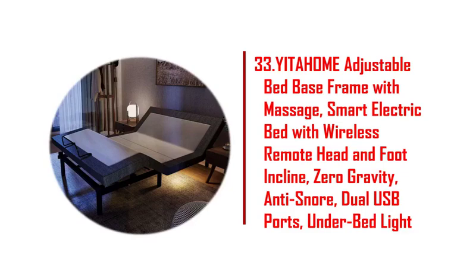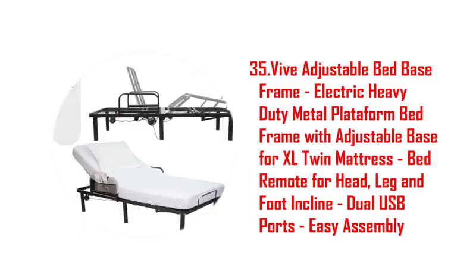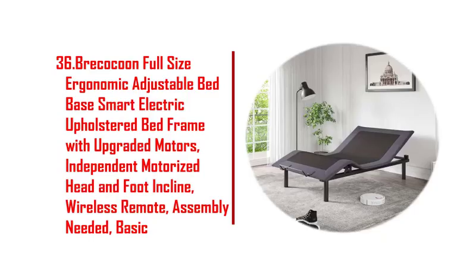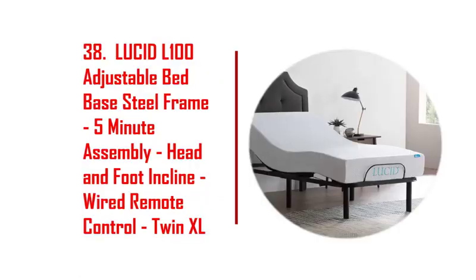29. Renonim adjustable bed frame with mattress included, electric massage. 30. Ideal base adjustable bed frame full, massaging zero gravity adjustable bed base. 31. Blissful nights Z4 adjustable bed frame for storage beds with massage, anti-snore. 32. Classic brands adjustable bed base headboard brackets, all sizes, set of 2.